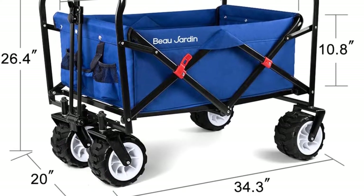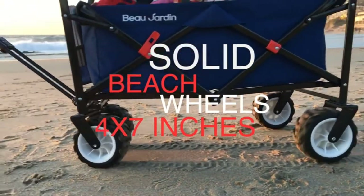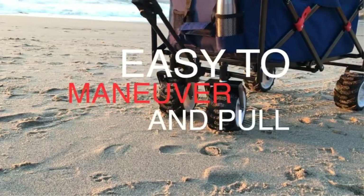Just keep in mind, once it's folded up, it won't stand on its own since the wheels don't have any brakes. Pros: easily pulls through sand, sturdy frame, fabric can be removed for cleaning. Cons: won't stand on its own when folded.